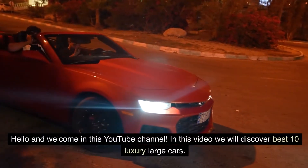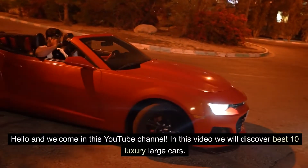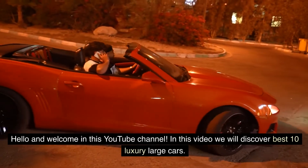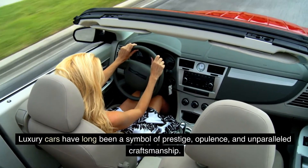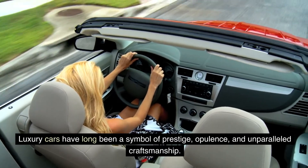Hello and welcome to this YouTube channel. In this video we will discover the best 10 luxury large cars. Luxury cars have long been a symbol of prestige, opulence, and unparalleled craftsmanship.